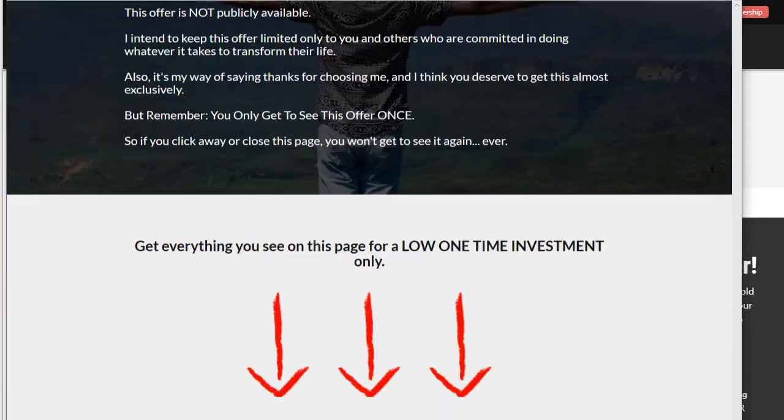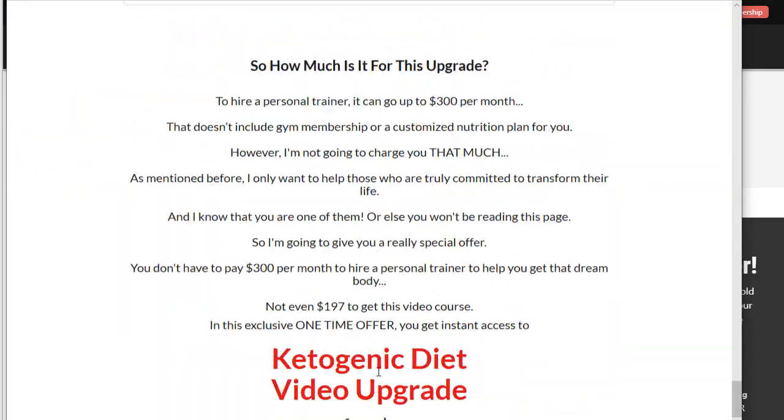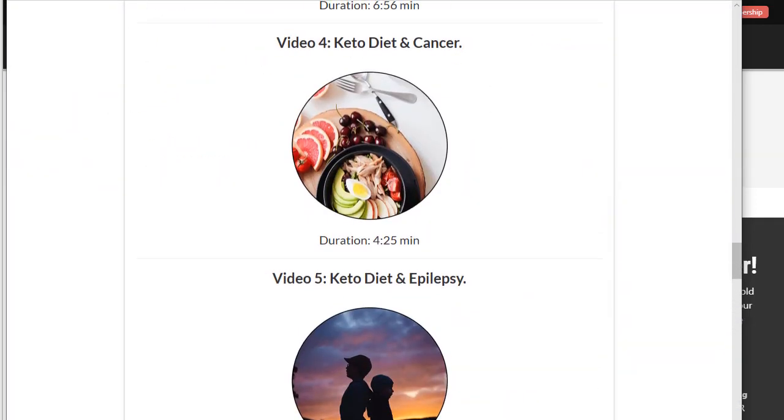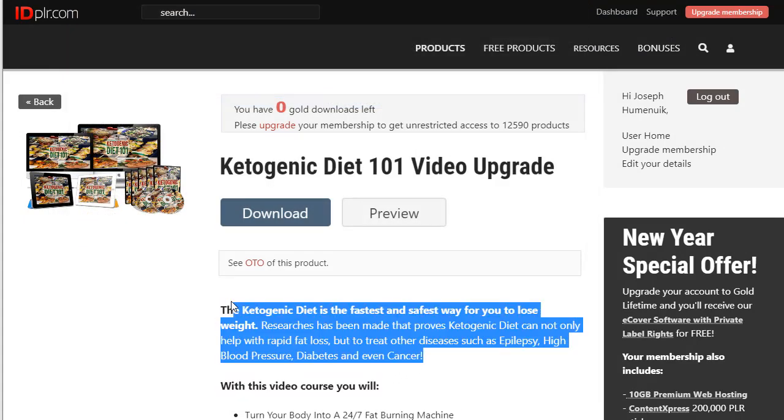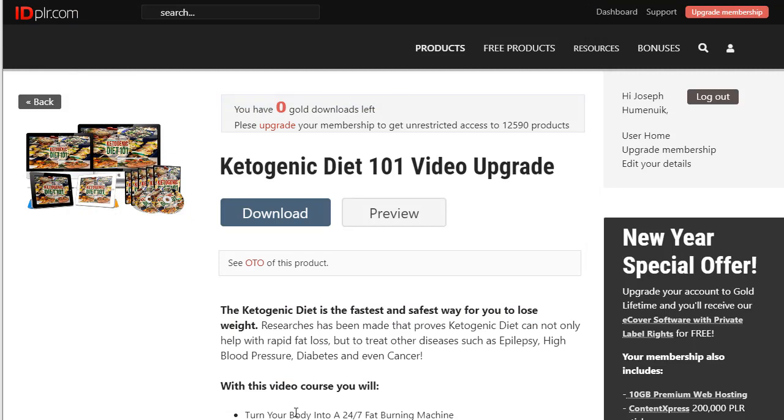All we need to do is recreate this page in Builderall as a one-time offer. Once we're done, we can set the price however we want. I'm not going to be putting the price at $37 — I think that's a little bit too much to ask from this audience. In the next video, we will be creating the sales page for the Keto Diet 101 ebook. That's all for now. If this video helped you out in any way, please give it a like and subscribe to our channel, where we'll be building this funnel to help you generate some revenue in the new year.